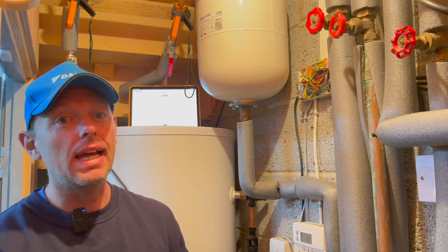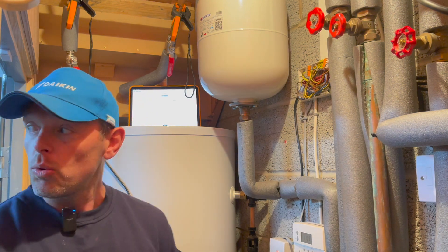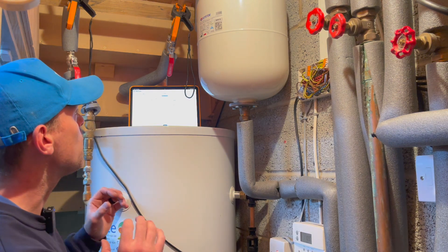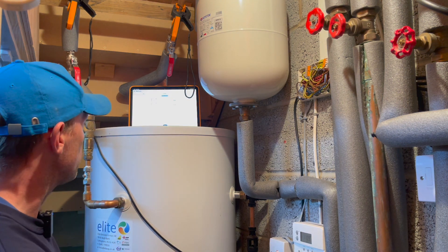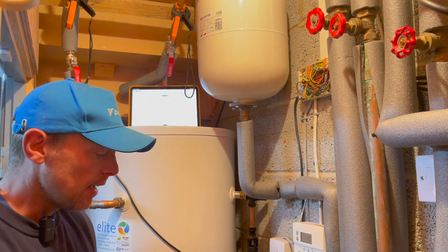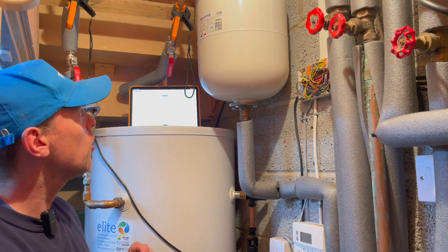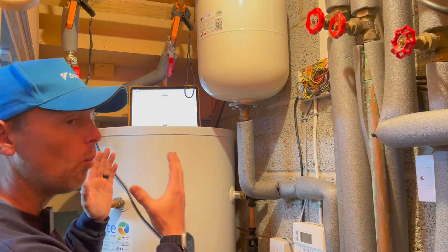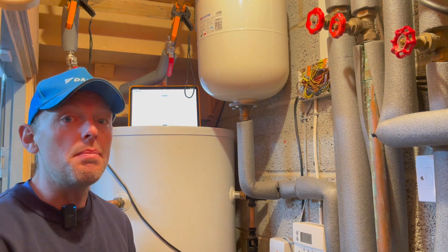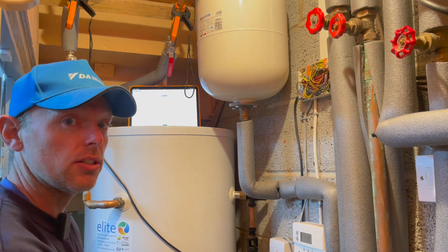It's an LG heat pump having some issues with heating up the house. It's an LG outside unit on quite a sizable property. This is a quick video about a real issue with hot water returns, and I believe this is the main reason the heating isn't getting hot — because of this hot water return.